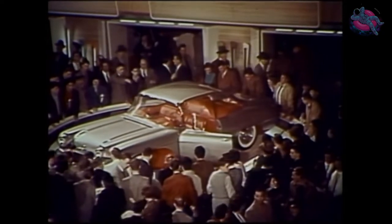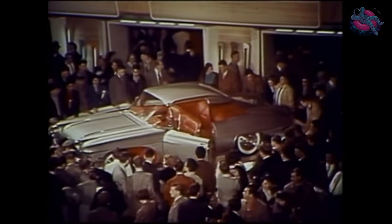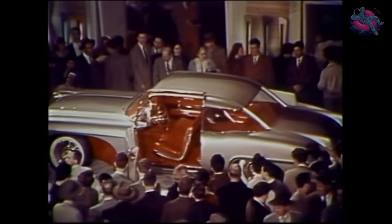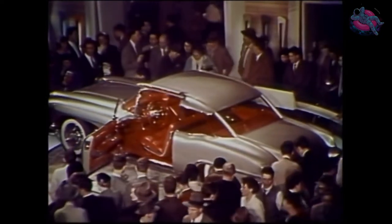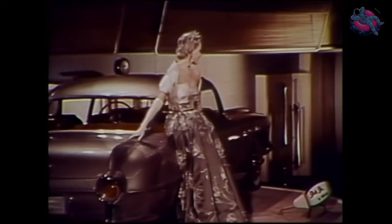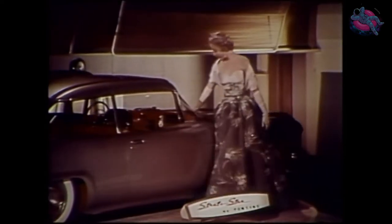Perhaps you dream about a low, sleek car like the Biscayne. The way you look at it can put some of its features on cars of the future. The flair of a sports car may excite you, so you might go for the Stratostar. And there's room for the family to share the excitement in this six-passenger hardtop. Its fresh appeal inspired this strapless gown of white satin top and a skirt of silvery-gray gauze.